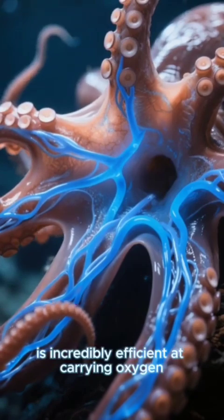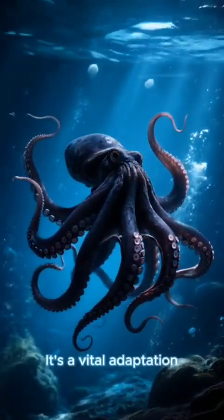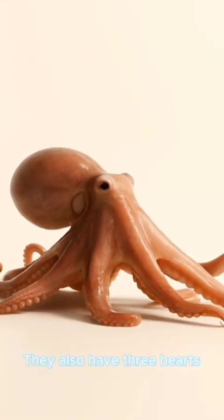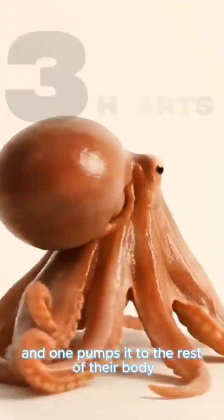This blue blood is incredibly efficient at carrying oxygen in cold environments — a vital adaptation that helps octopuses thrive in the deep sea. They also have three hearts: two pump blood to their gills, and one pumps it to the rest of their body.